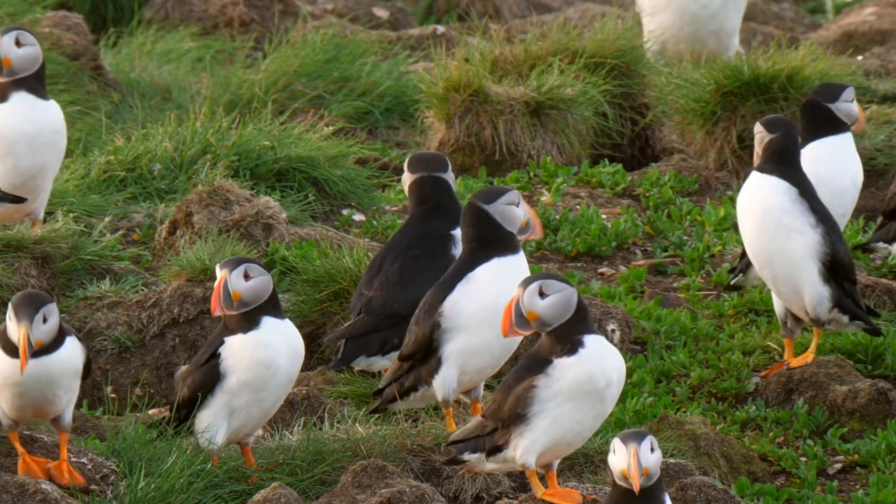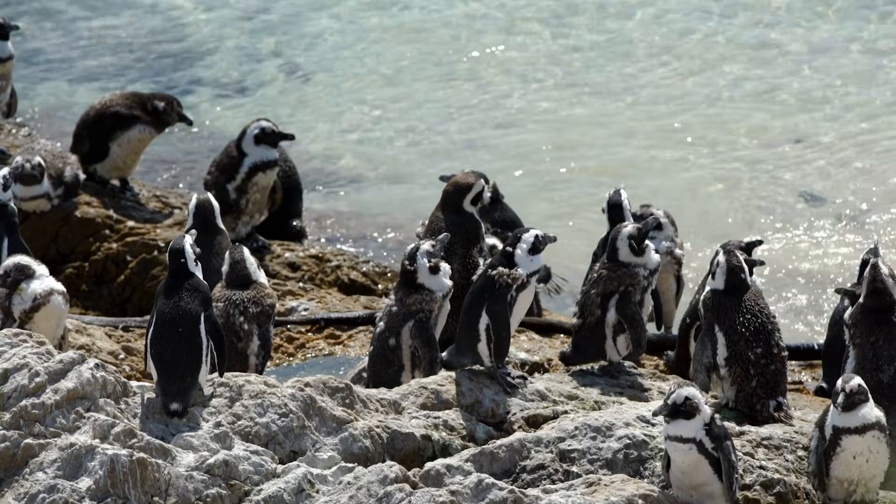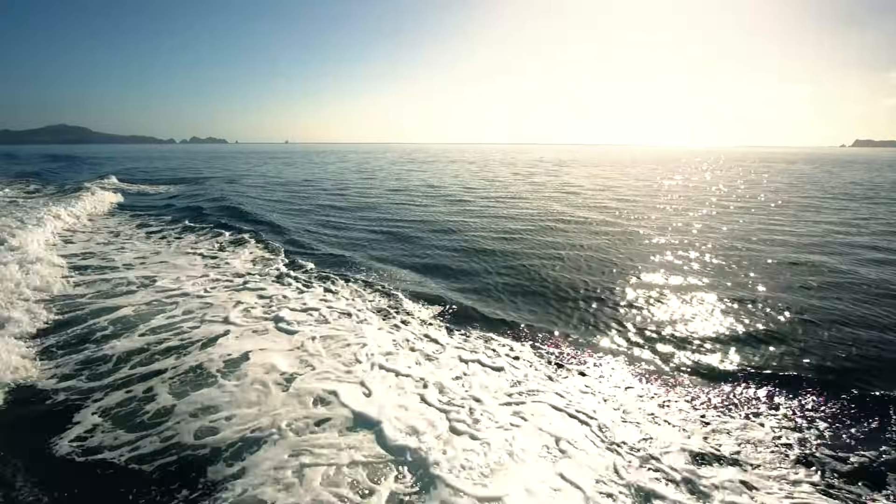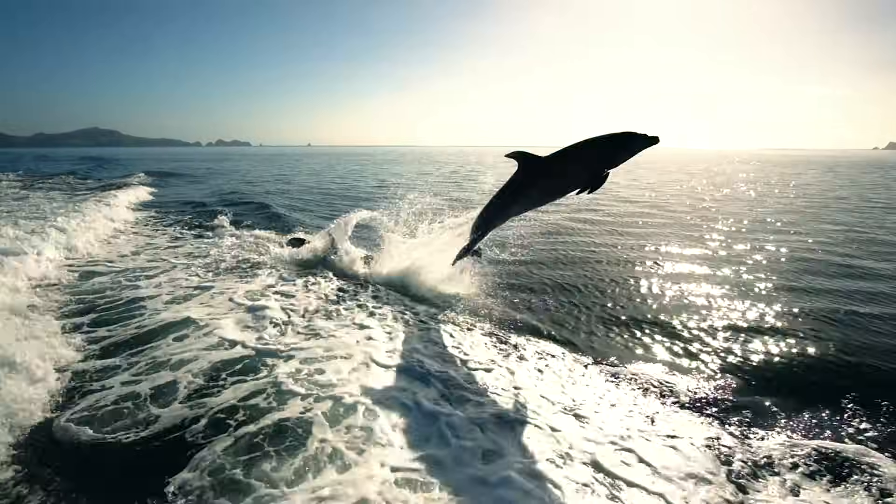You won't find birds living in the ocean, but plenty of them use it for finding dinner. Speaking of dinner, I gotta go.